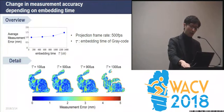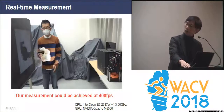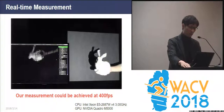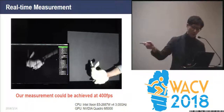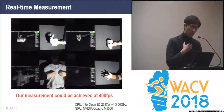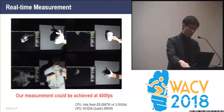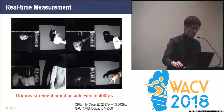We conducted an experiment investigating variations in measurement errors depending on the length of embedding time of the gray-code pattern. We confirmed that the shorter the embedding time of the gray-code pattern, the smaller the measurement error. This is the constructed system, and this video shows demonstrations of online sensing. We confirmed that the speed can be up to 400 FPS with the computer setup described in this slide. This limitation is caused by computation time, not by the hardware itself. In the video, point cloud is shown, and for each point, the calculated intensity is added.